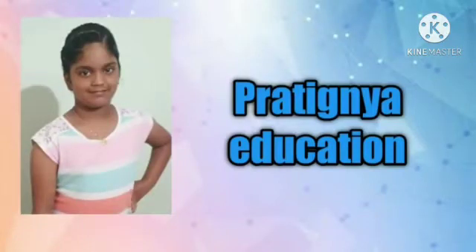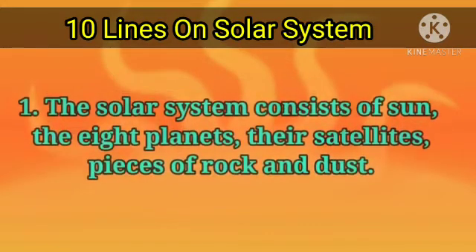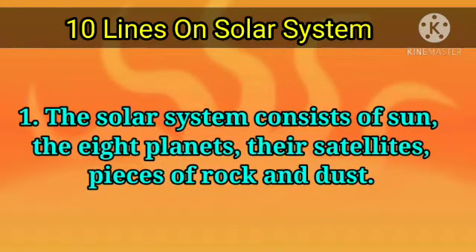Welcome back to Pratikya Education. 10 Lines on Solar System. The solar system consists of the sun, the eight planets, their satellites, and pieces of rock and dust.